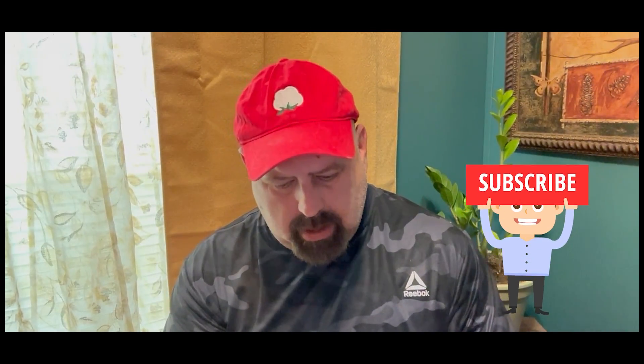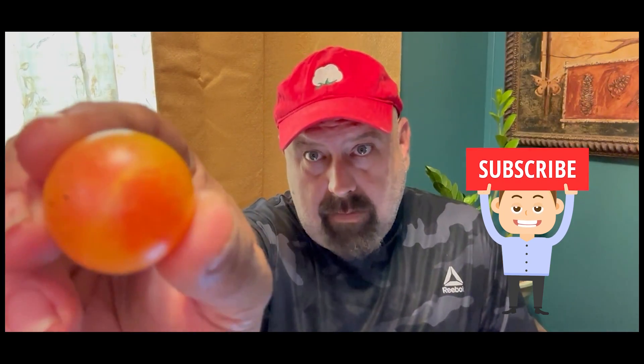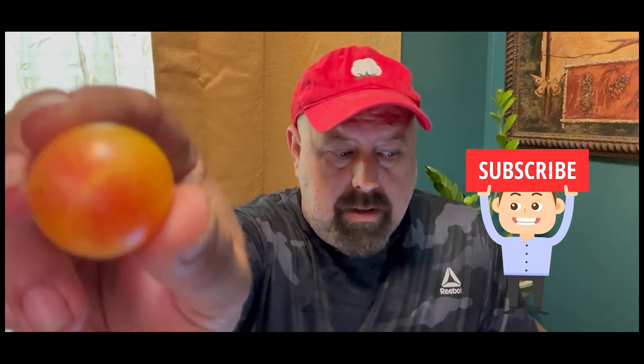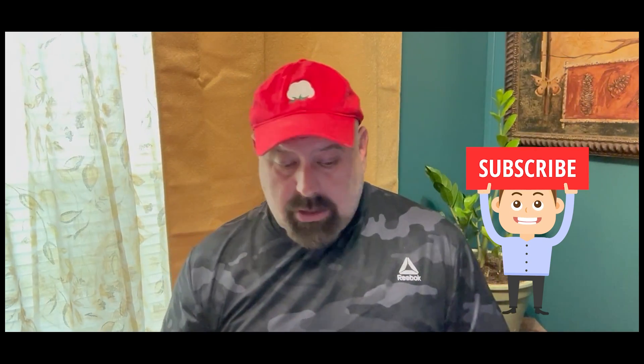Okay y'all, we're back with the Tropical Sunset Tomato. Let me give you a little view of the inside of the tomato — I just sliced this one. And let me show you again the outside of one. I don't know if you can see the blushing and the coloring on it, but they're a nice looking tomato.